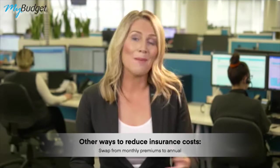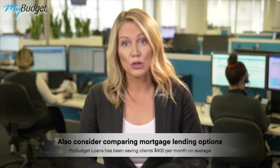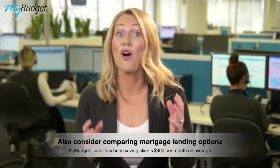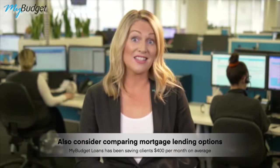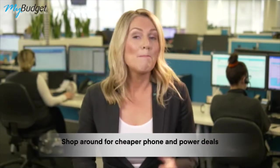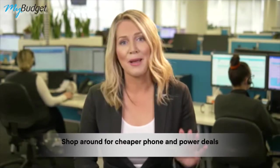Insurance is just one example of low-hanging fruit. Another example is your mortgage — if you haven't compared lenders recently, you should. At my budget loans we've been saving people $400 a month on average when they refinance their home loan. Likewise, this is a great time to shop around for cheaper phone and power deals. Both of those industries are super competitive and will drop their prices to get you to switch.